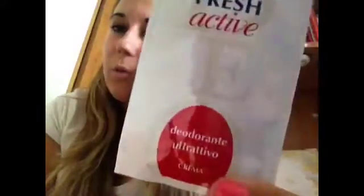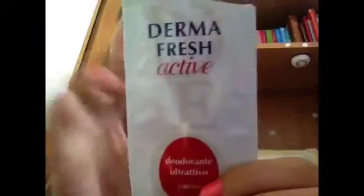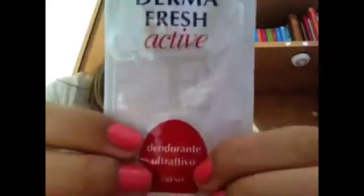Non mi è piaciuto neanche il deodorante ultra attivo, perché erano secche tutte — le avevo appena comprate ed erano già praticamente tutte secche. Non riuscivo ad aprire la bustina che era già tutto secco; si vede che è secco, ci sono dei grumini e insomma era una crema tutta secca.